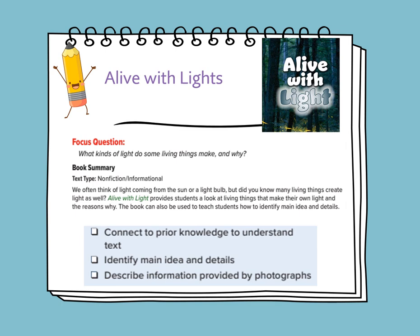The book can also be used to teach you how to identify the main idea and the supporting details. Our objectives are to connect prior knowledge to understand the text, to identify the main idea and the details, and to describe the information provided by the photographs.